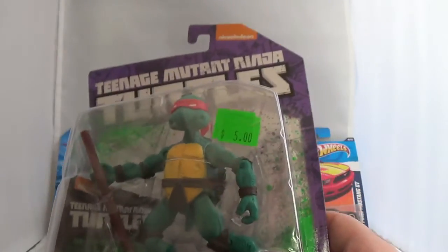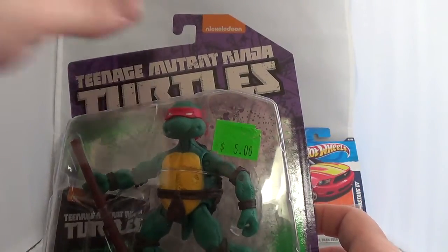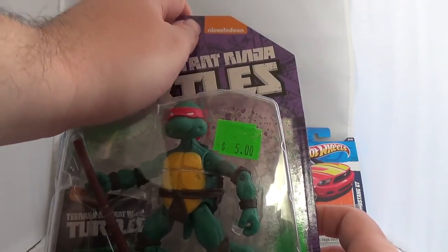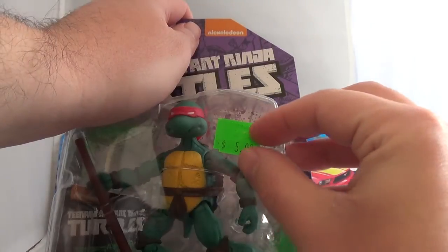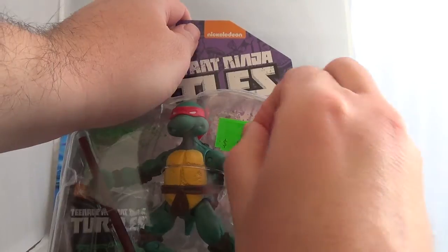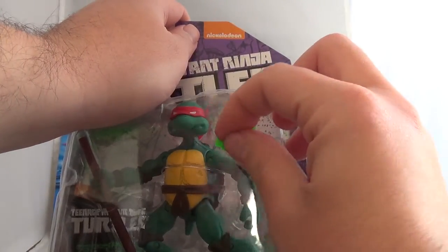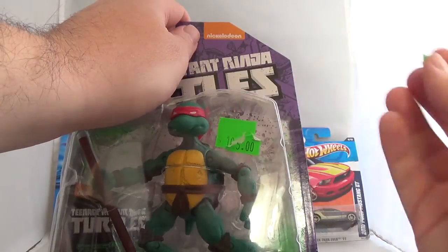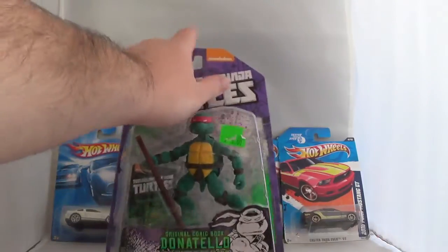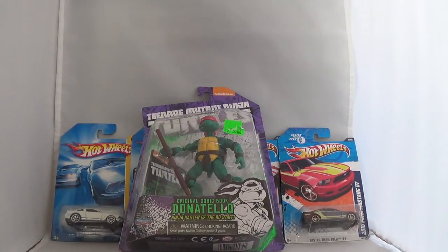You can't get cheaper than that, especially when some people online want like twelve, thirteen, fourteen, fifteen, even twenty dollars for him. The seller at the flea market apparently tried to sell it for ten dollars originally since there's no sticker on it, but I got him for five. So I'm gonna take the sticker off pretty soon and put him up with the rest of my comic book Turtles — I have Leo, Mike, and Raph — so I'm glad I finally have Don.